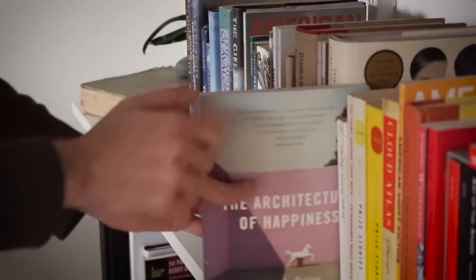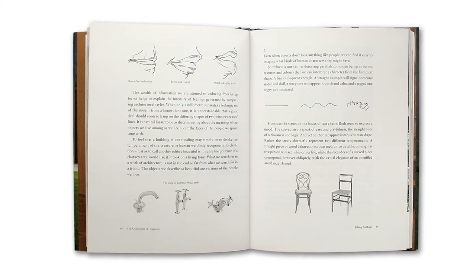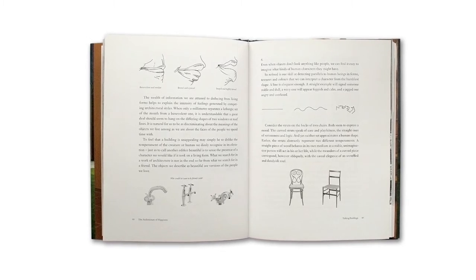But I think we should start the conversation with the book, The Architecture of Happiness by Alain de Botton. In this book, he examines this relationship between the spaces that we spend our time in and the way that we feel.